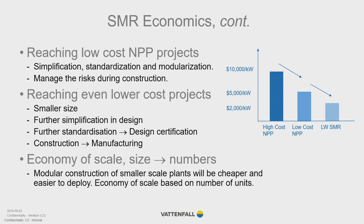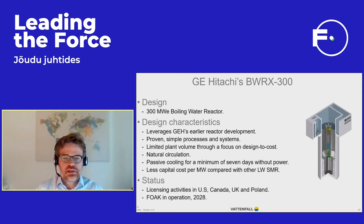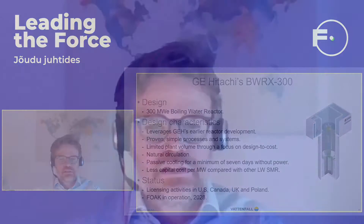This slide shows some basic facts about GE Hitachi's design, the BWRX-300, which we used as the basis for our assessment. The design is in many respects a small boiling water reactor that leverages GE Hitachi's earlier reactors. The technology is proven and has a simple process; the plant volume has been limited; the reactor has natural circulation; and heat removal after an event is passive. It is demonstrated to be cheap compared with other designs. Ongoing licensing activities are in the US, Canada, and the UK.